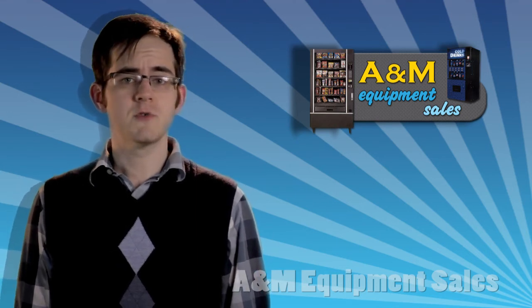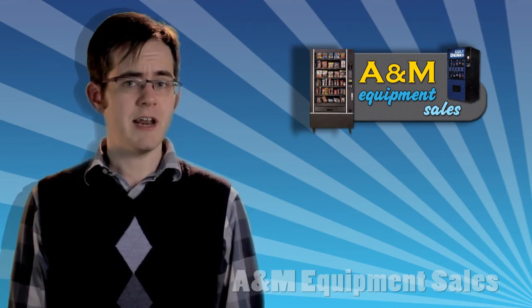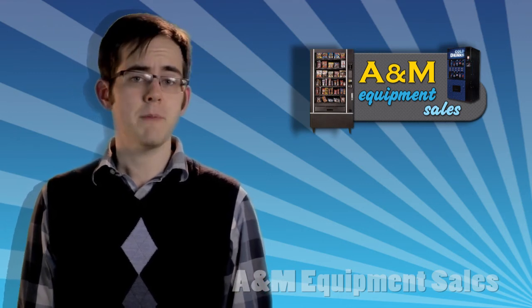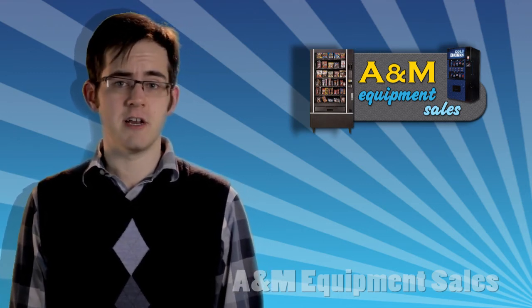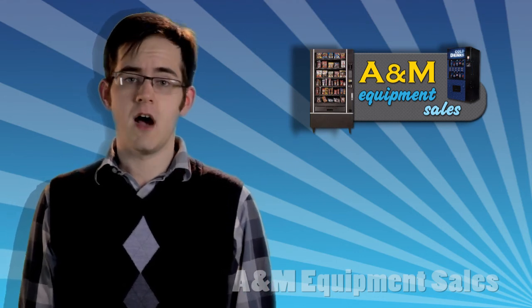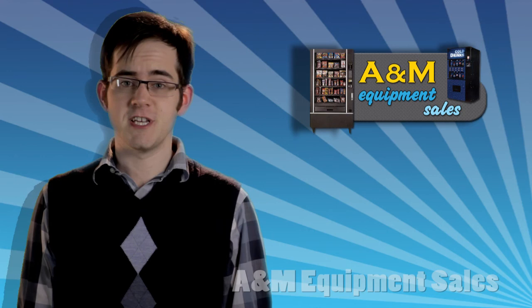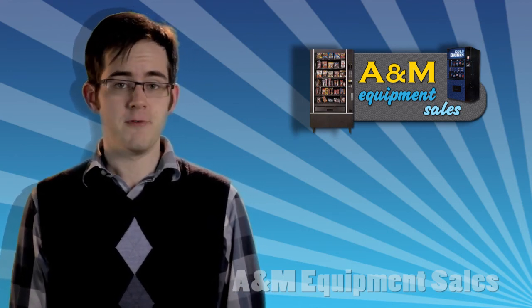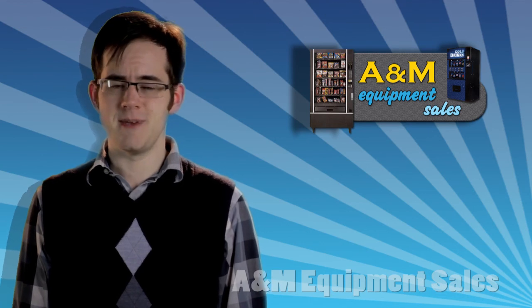In addition, it also comes with EnergySensit, a built-in energy-saving device that helps control utility costs. Optional LED lighting can increase those energy savings even more. The Outsider comes with a three-year warranty on the half-plus sealed refrigeration system and telephone support during regular business hours, Monday through Friday, 8 a.m. to 5 p.m. Eastern.